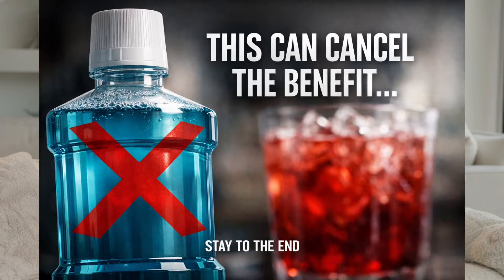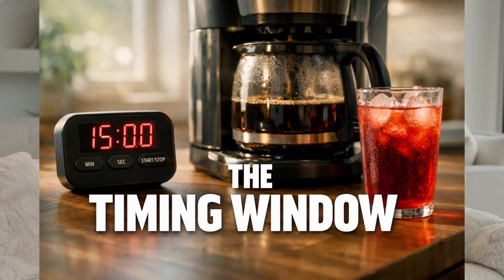Stay to the end because I'm going to give you two things most videos never mention: the one morning habit that can blunt a big part of the nitric oxide effect, and the exact timing window so you get the benefit without giving up coffee. If you want clean energy that feels steady, not jittery, hit like and comment 'ready' so I know you're doing this with me.